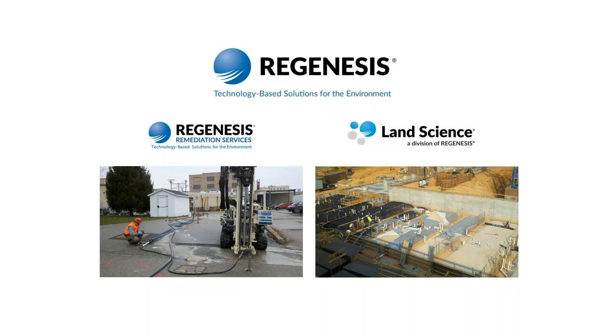Hello and welcome, everyone. My name is Dane Menke. I am the Digital Marketing Manager here at Regenesis and Land Science.